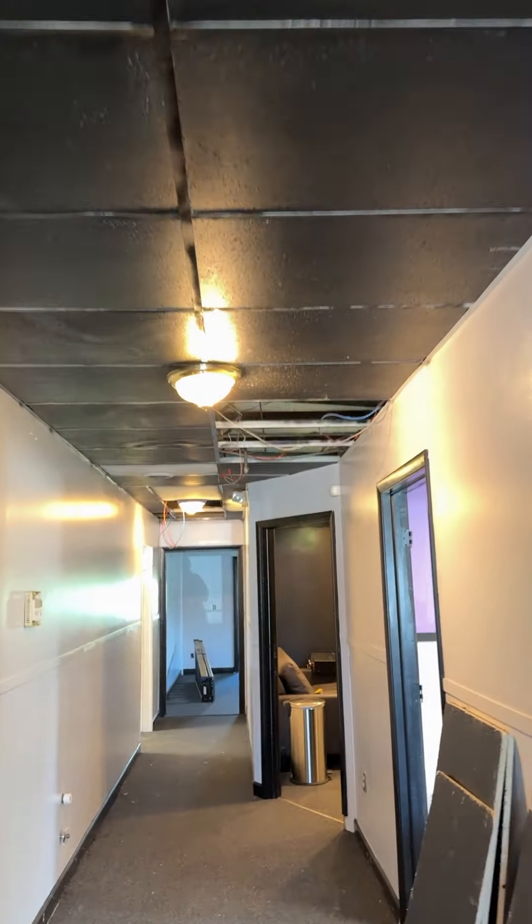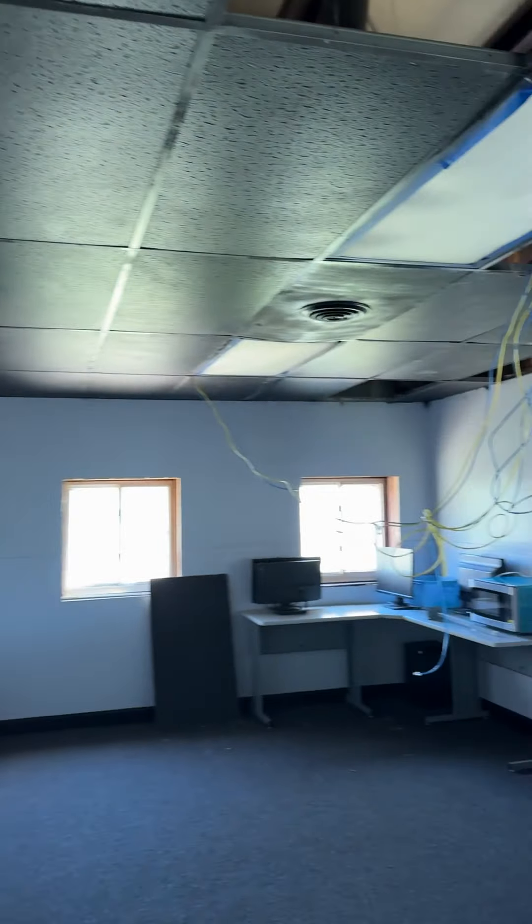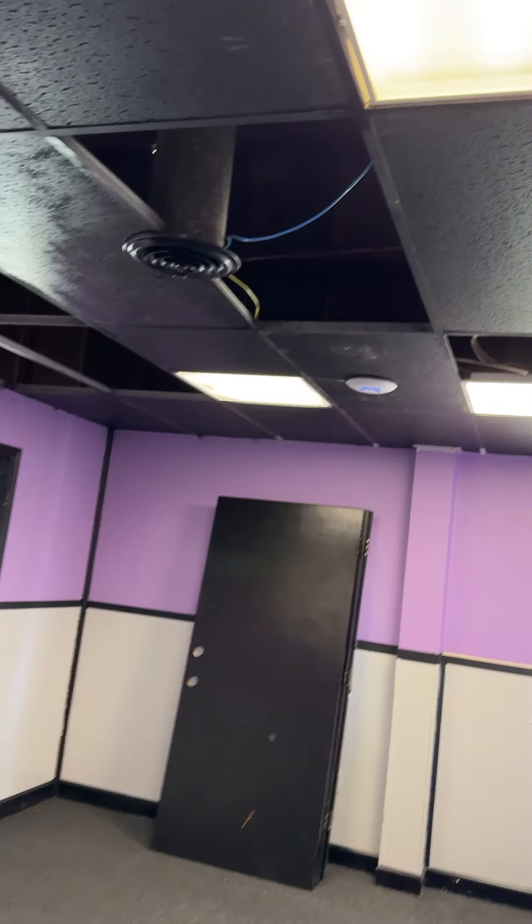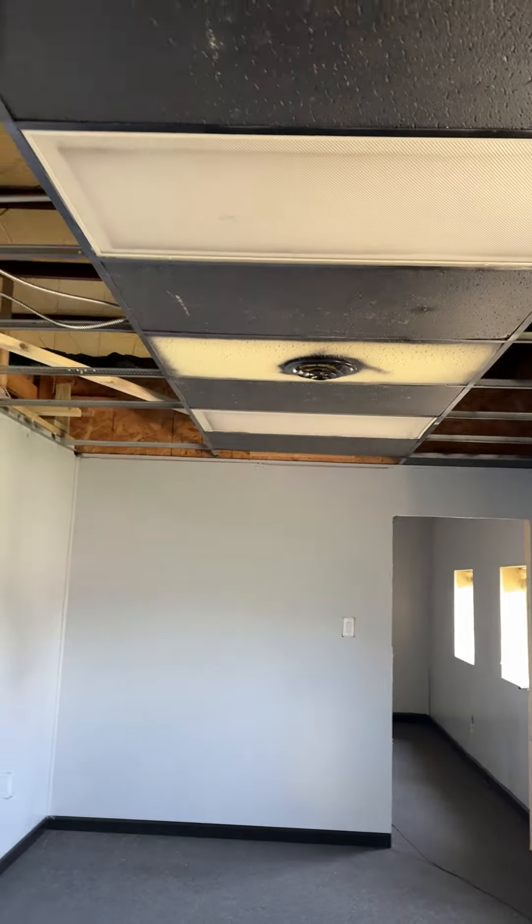Most of the ceiling tiles are in in the hallway, same with the offices. This office got the Wi-Fi attached to the ceiling. Nicole got a lot of panels up in here, but did not get a lot of panels up in that room.